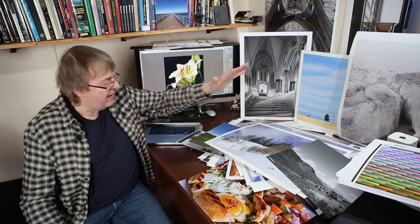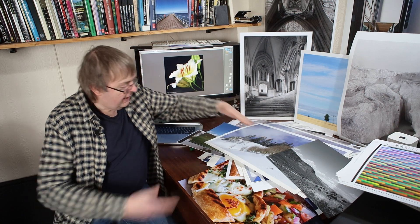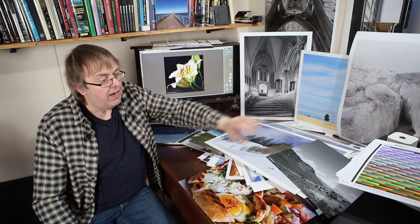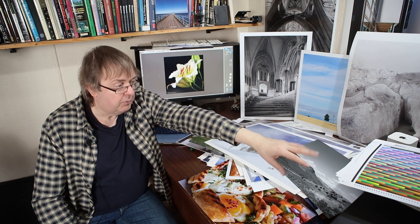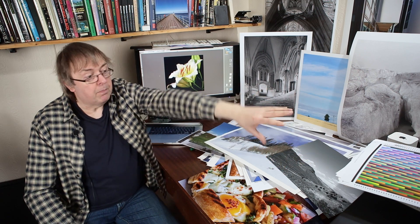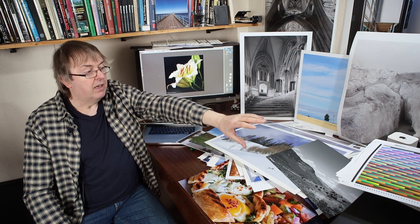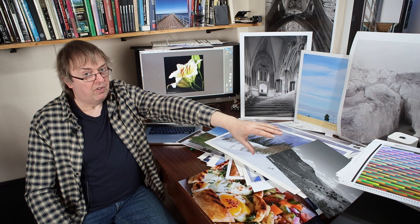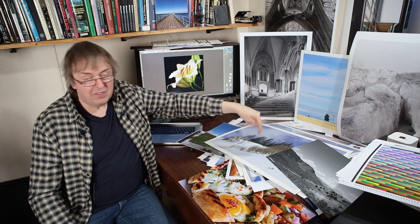I've got a collection of stuff here — this pile here is about so thick — all kinds of stuff. That's before I even go into all of these, which are the profiling charts. The profiling charts I can recycle very nicely because I found that young kids love using them for drawings and scribbling, or cutting out the bright colours for making stuff. I can readily get rid of old profiling charts much easier than I can the actual prints.